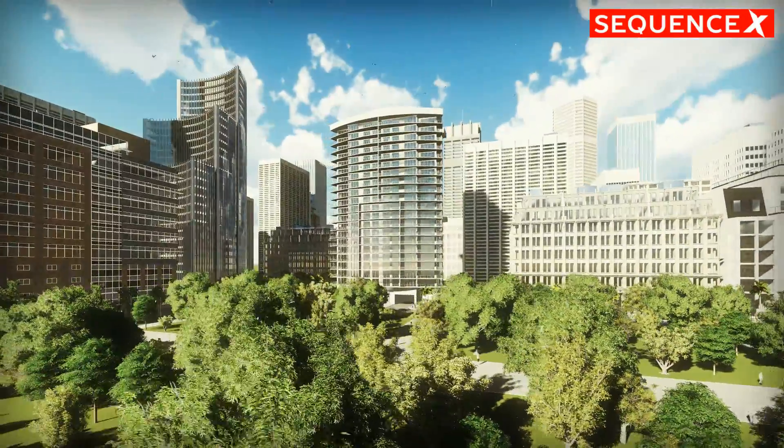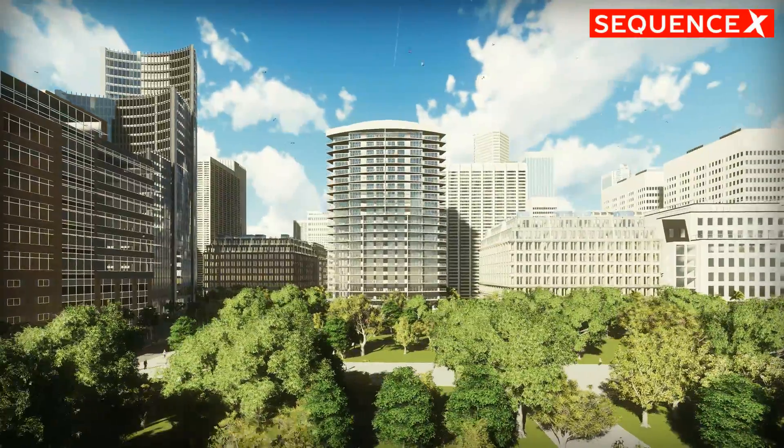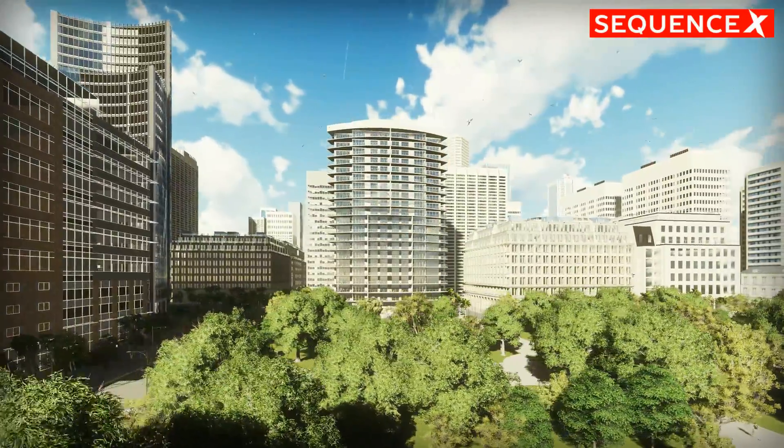Apartment living — that's the future for some: younger couples, couples without kids, retirees, or cohabiting singles.